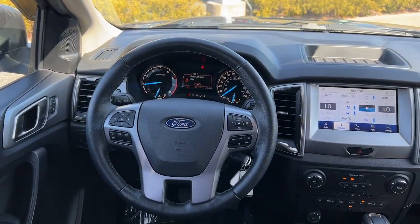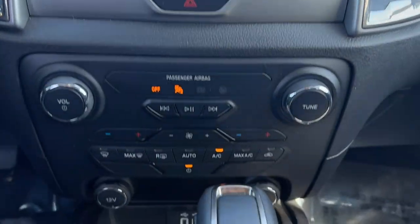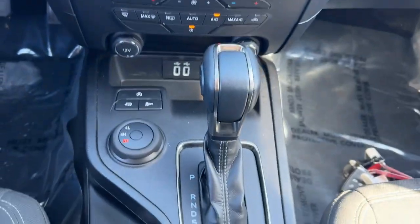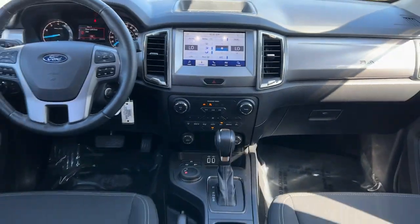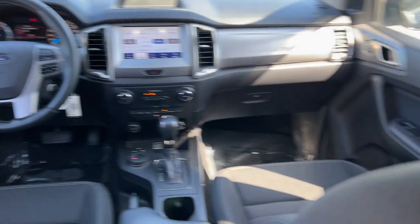Always use the right tools for the job. This capable Ranger is waiting to help you live, work, and play in style. Come in for a fun and easy test drive. Our team will make it the best part of your day. Thank you.